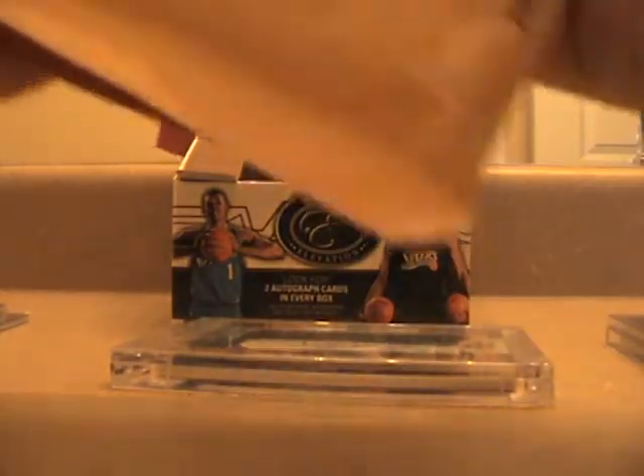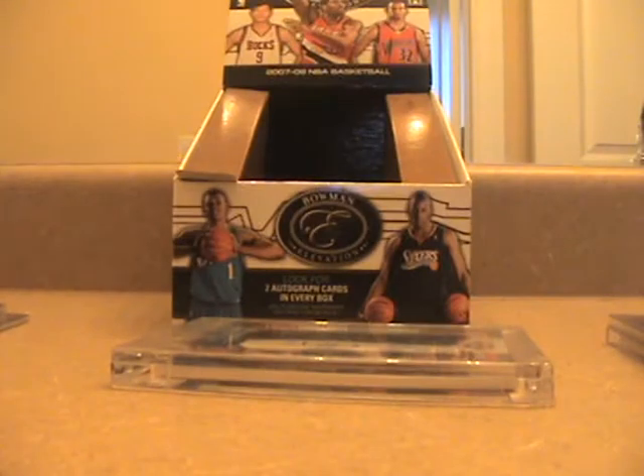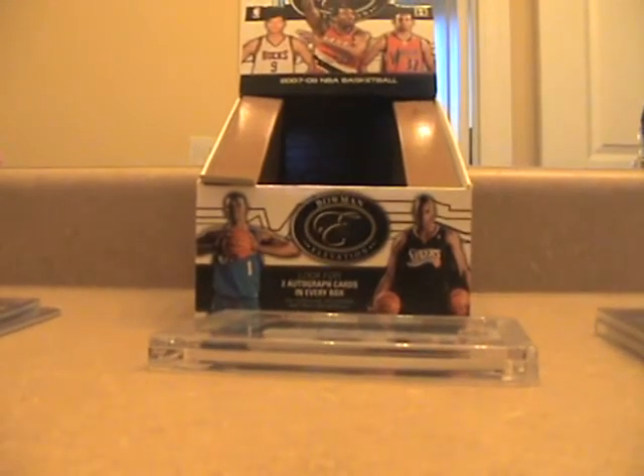Yo, what up YouTube. I got two packages in the mail right now and this is a mail week video. I'm gonna be showing you what I've got — pretty much a mail month I guess, because I haven't done a mail day in a long time.